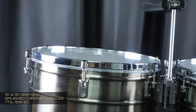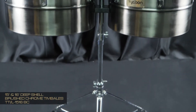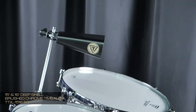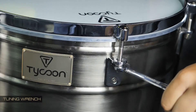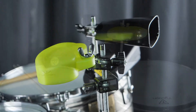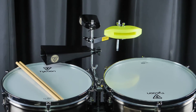These timbales come fully equipped and ready to be played, including a fully height adjustable tilting timbale stand, cowbell mounting bracket with the Tycoon 6 inch black cowbell, pair of timbale sticks, and a tuning wrench. Additional accessories include a wide range of Tycoon cowbells, blocks, and other mountable percussion accessories.